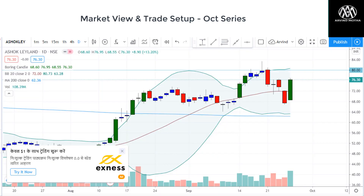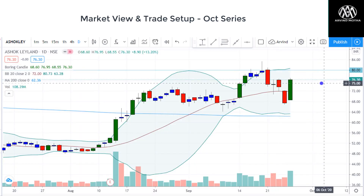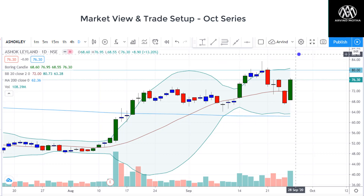Another stock is Ashok Leyland in the auto sector, which was doing pretty well on Friday. You can see very good recovery from support and a close above the 20-day moving average. I think levels of 80 can be expected. And if it sustains and holds above 80, there could be further upside in Ashok Leyland. So we can go long here.